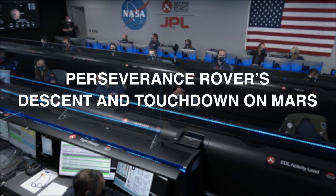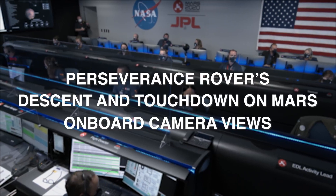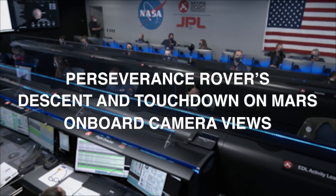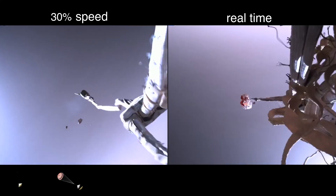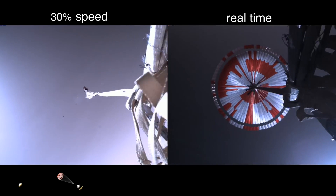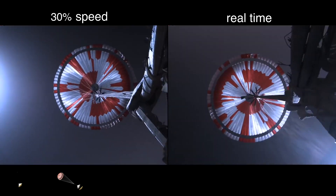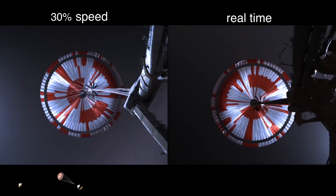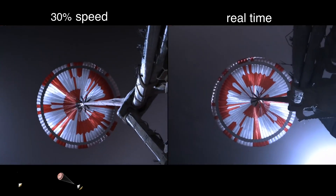We are starting the straighten-up-and-fly-right maneuver, where the spacecraft will jettison the entry balance masses in preparation for parachute deploy and to roll over to give the radar a better look at the ground. Navigation has confirmed that the parachute has deployed, and we are seeing significant deceleration in velocity. Our current velocity is 440 meters per second at an altitude of about 12 kilometers from the surface of Mars.